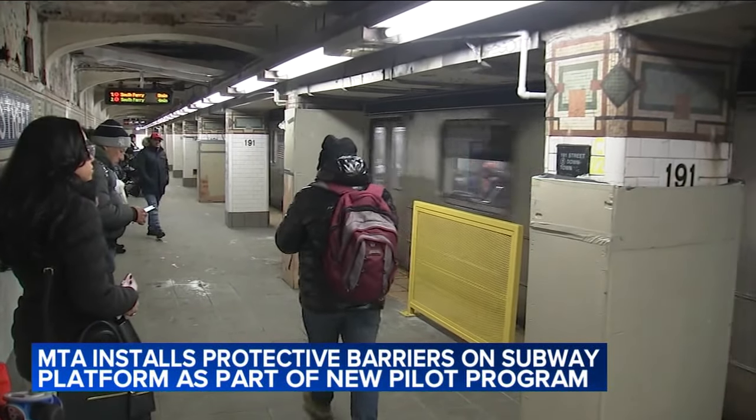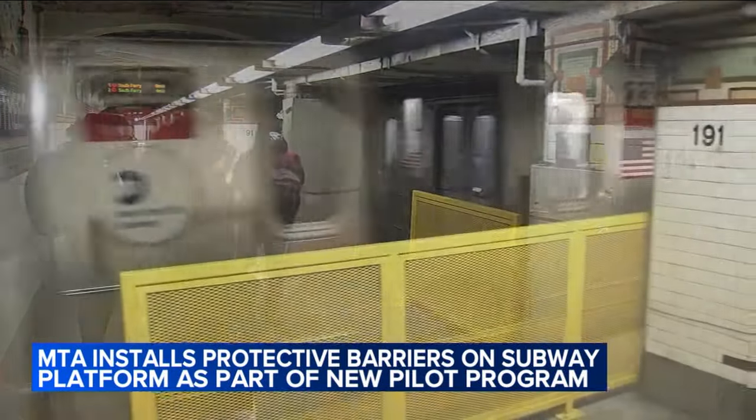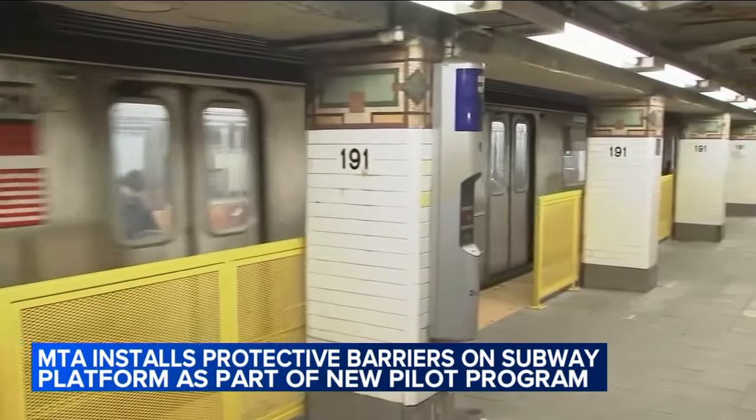There's long been talk of trying to improve safety on the subway by adding barriers between passengers and the tracks. Many modern transit stations have protective barricades that prevent people from falling onto the tracks. And now the MTA is trying to shave some of the dangerous open space on that platform with a test at one station.